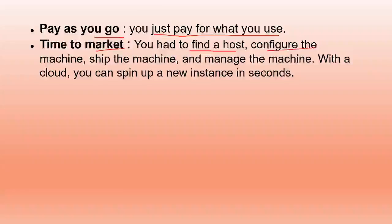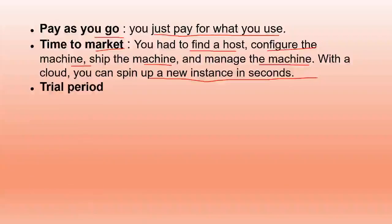Time to market: when you take your business online, you need to find a host, configure the machine, ship the machine, and manage everything — monitoring and maintenance included. With the cloud, you hand all of that to cloud providers and just focus on your business. They also provide trial periods if you want to use services for specific days or weeks.